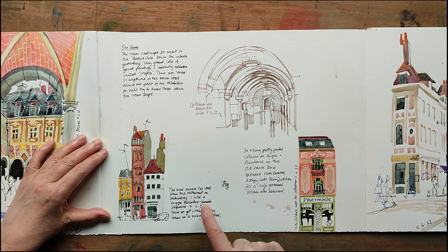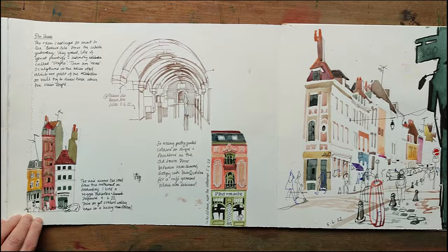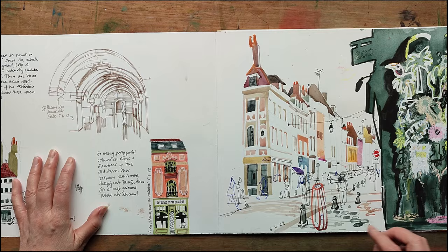Then this very tall, thin sort of building that seemed very odd, and then another little pharmacy that was very pretty, very pretty colors. This one started off as a street scene but I abandoned it because it started raining.